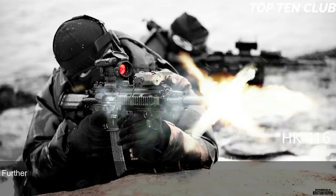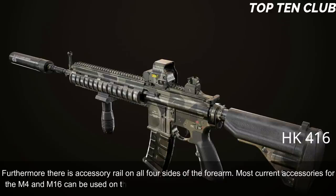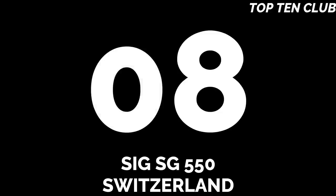The HK 416 has a Picatinny-type scope rail and can be used with various scopes. There are accessory rails on all four sides of the forearm. Most current accessories for the M4 and M16 can be used on the HK 416, including a 40mm under-barrel grenade launcher.